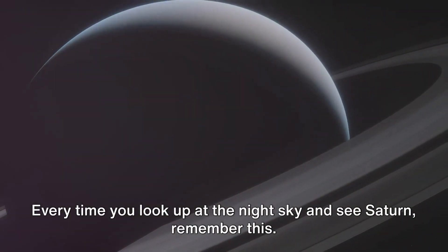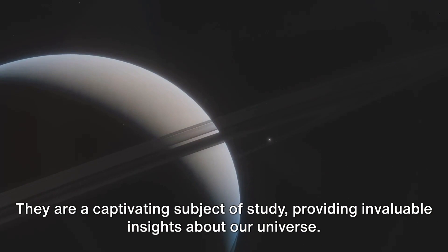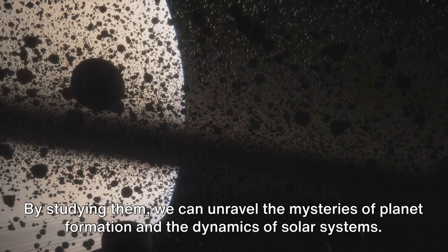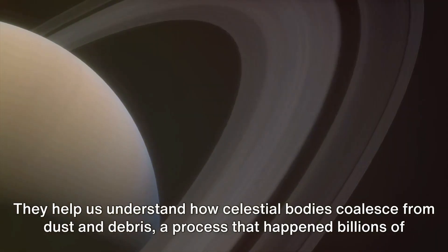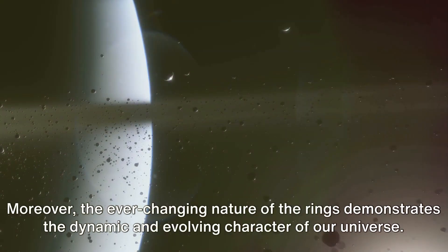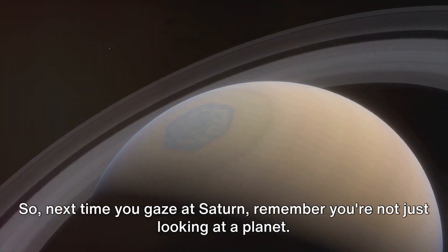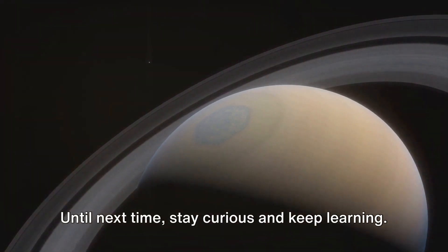Every time you look up at the night sky and see Saturn, remember this: Saturn's rings are more than just a pretty face in our celestial neighbourhood. They are a captivating subject of study, providing invaluable insights about our universe. These icy rings, with their myriad particles, serve as a cosmic laboratory. By studying them, we can unravel the mysteries of planet formation and the dynamics of solar systems. They help us understand how celestial bodies coalesce from dust and debris — a process that happened billions of years ago in our very own solar system. Moreover, the ever-changing nature of the rings demonstrates the dynamic and evolving character of our universe. So next time you gaze at Saturn, remember you're not just looking at a planet — you're looking at a complex and dynamic system of rings, each with its own story to tell. Until next time, stay curious and keep learning.